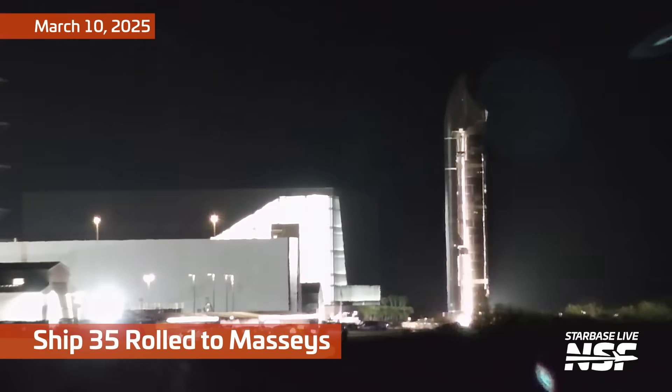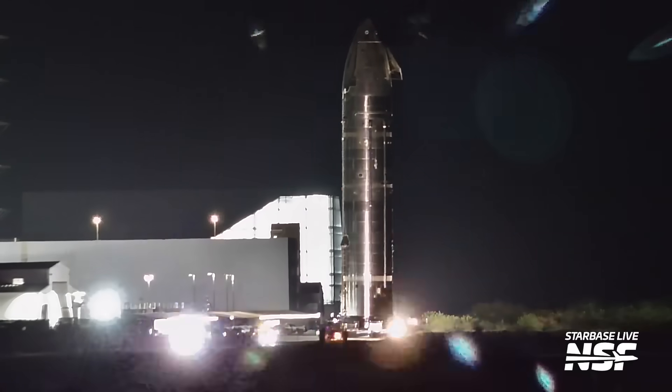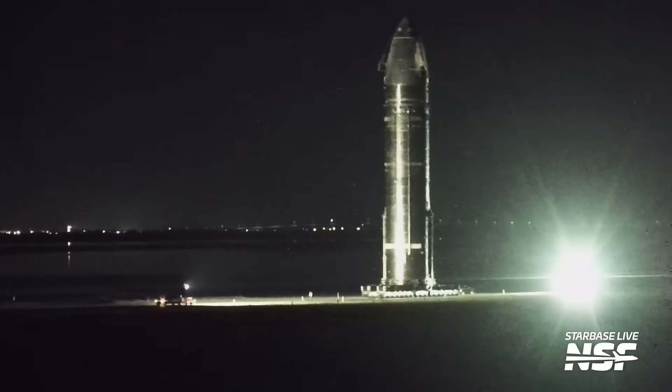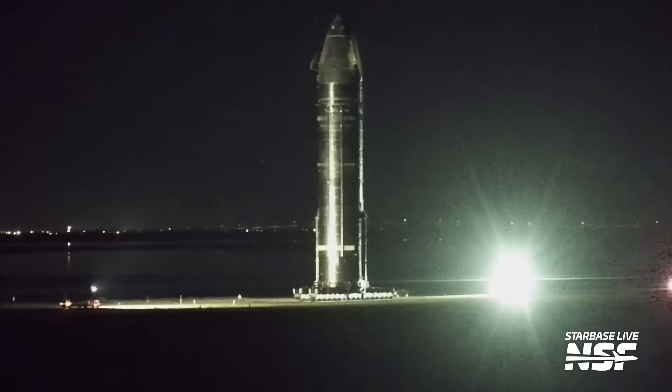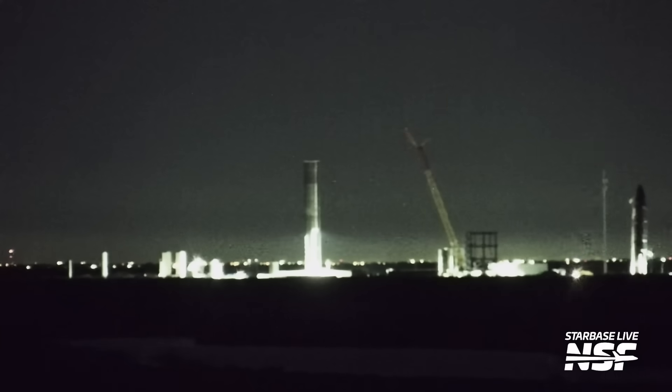First they need to roll it out to Massey's, which is what you're seeing here. And when it is chilled out, they push on it with the thrust sim as if it was Raptors. But it's not Raptors because they tend to stay attached to the back of the... okay, I'll stop.